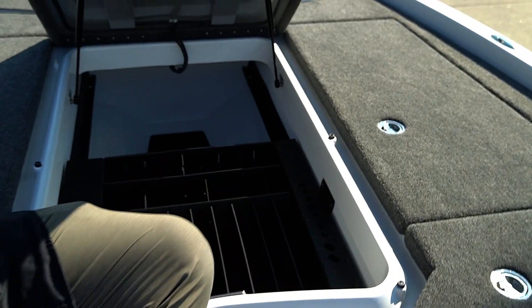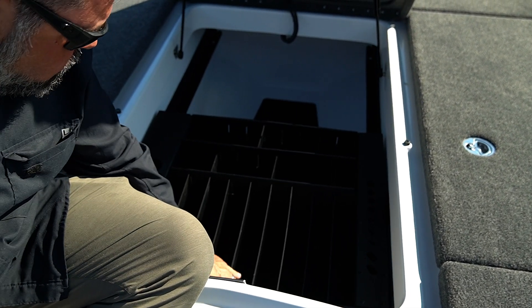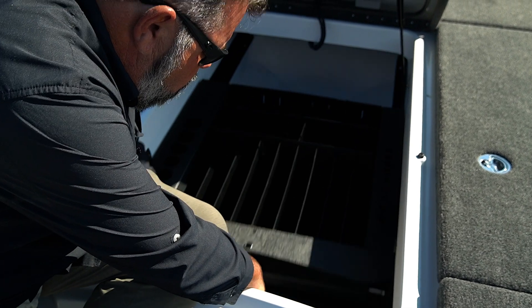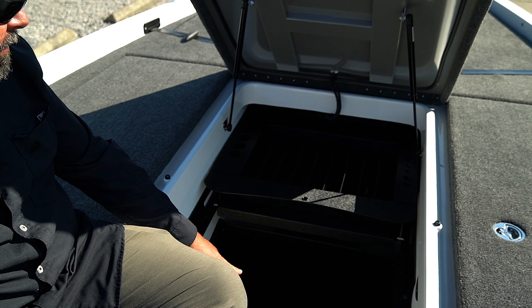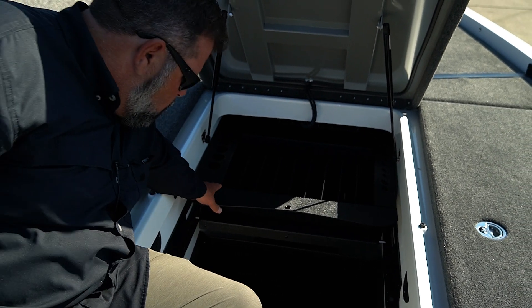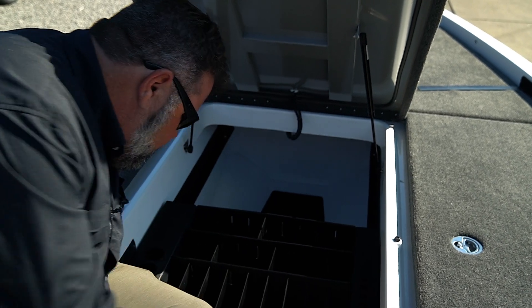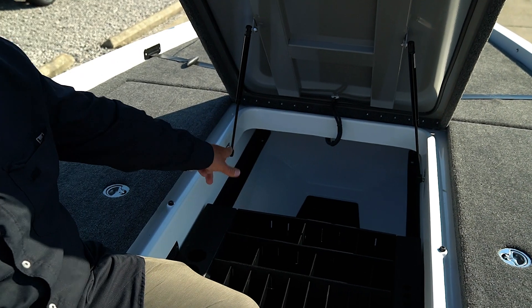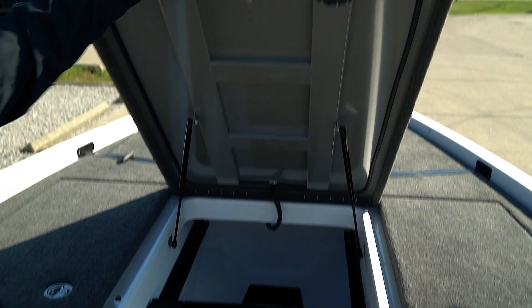Center tackle storage — this is a rolling storage system that rolls forward and gives access to many Plano boxes below it. I believe you've got more Plano box storage in this boat than anything else on the market, and we still have room underneath there to put our rain suit. Big, rigid, industry LED lighting.